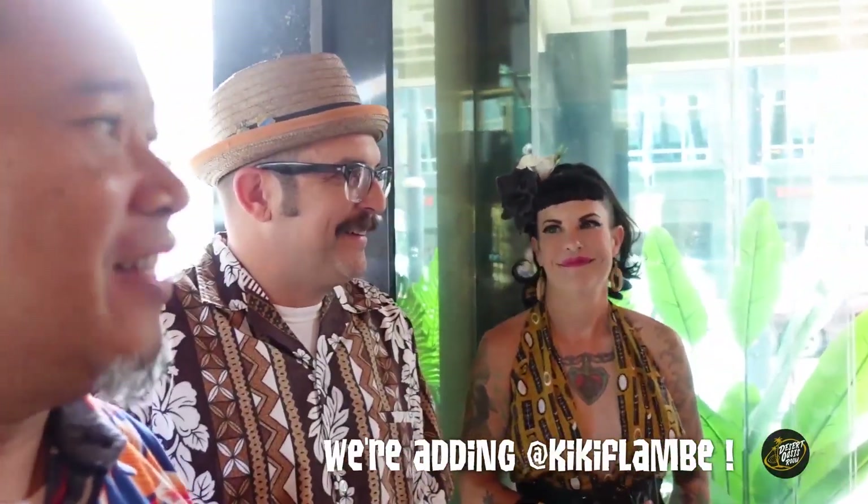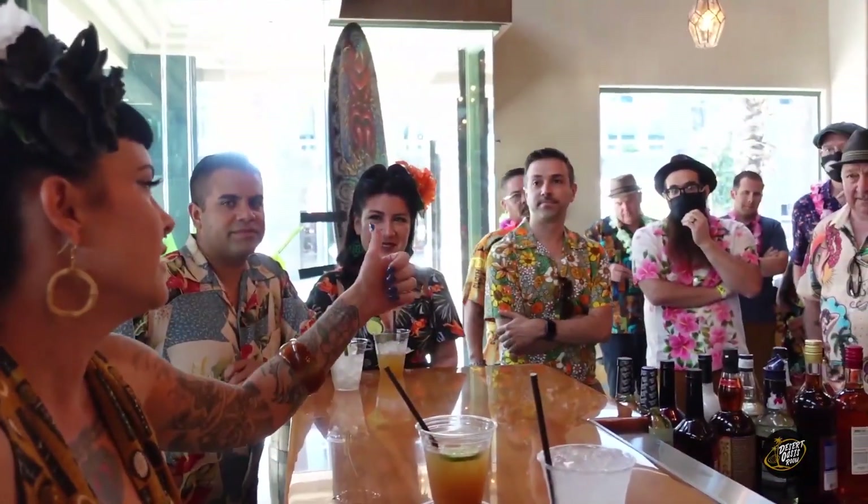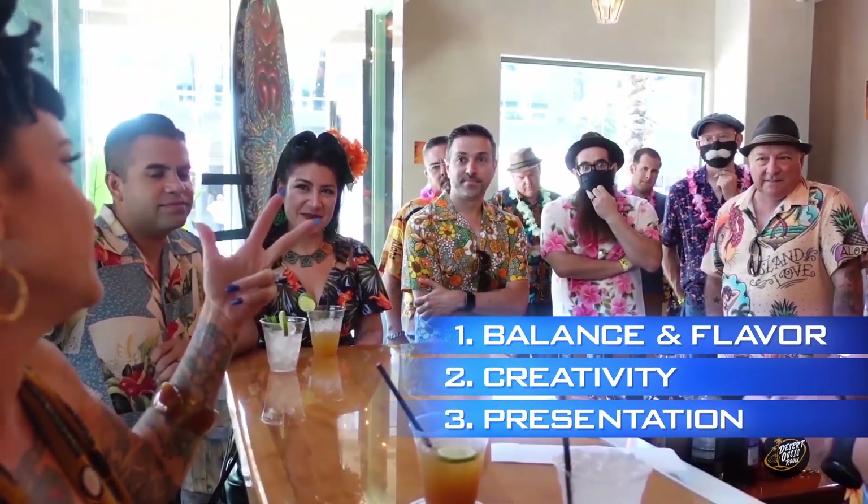Judges Adrian Eustachio, Trader Kelly from Trader Sam's, and Katie Klager Merrill from the Hula Girls would oversee the competition, which was done Iron Chef style, with a limited number of ingredients to select from, and then would be judged on balance and flavor, creativity, and presentation, with each competitor having only five minutes to finish their cocktail.